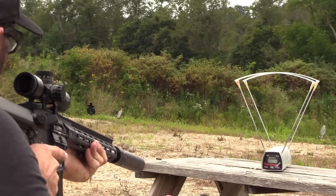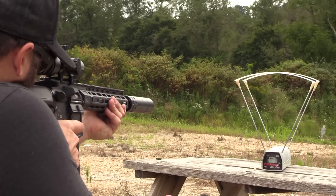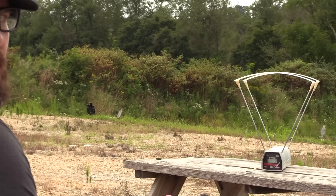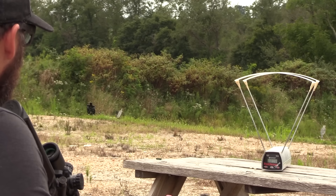We started with a true subsonic round — right around 950 feet per second — and as expected, no supersonic effect was detectable. Next was around 1,050 fps, right in the transonic range, starting to push the limits of the sound barrier, and we could start to hear a little of that supersonic effect. The third round was definitively over the sound barrier, giving us quite a bit of supersonic crack.